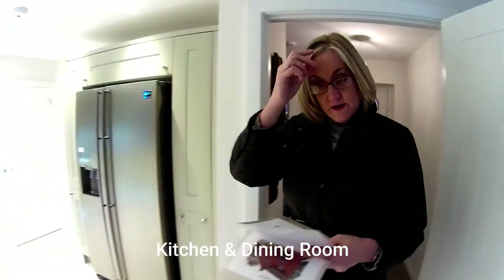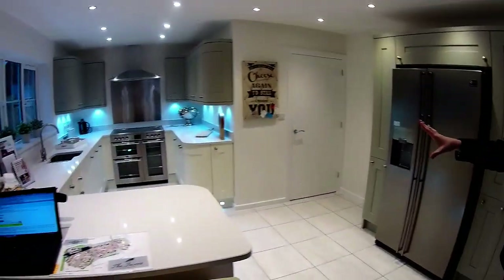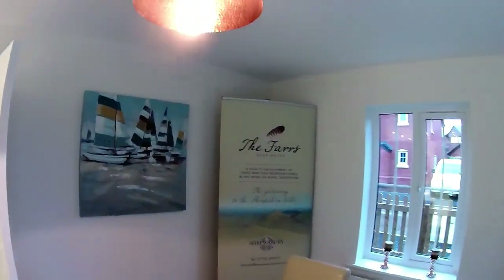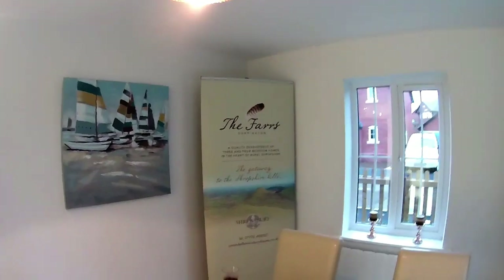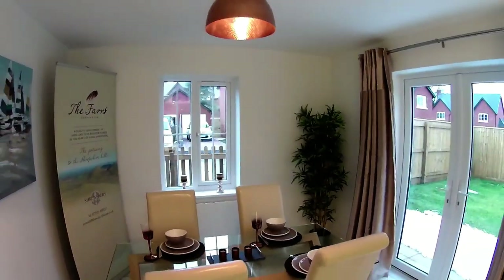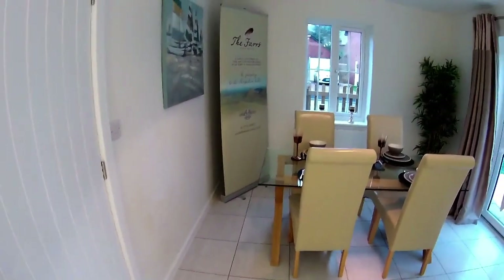Through into the kitchen dining - it's a long room, and the most beautiful fitted kitchen. That is a big kitchen. So we've got a dining area here. It's a development of three and four bedroom houses in the heart of rural Shropshire by Shrewsbury Homes. This house is part furnished. The dining area is three metres four by just over three metres.